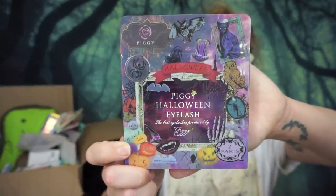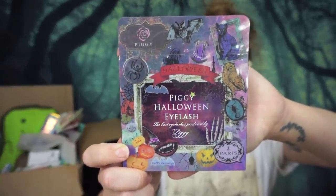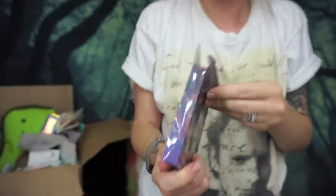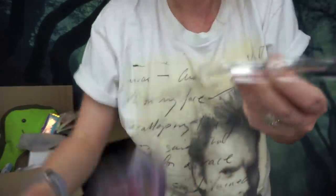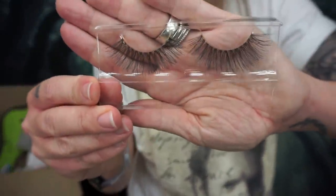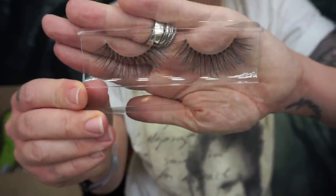Up next I have a set of lashes that I'm sure I meant to use in October for Halloween season. These are from the brand Piggy and they're called Halloween Lashes — the packaging alone definitely sold me. Sliding it out — you get two pairs and they both look like this: so light and wispy, so pretty. A lot of these items are super inexpensive too. I think for both pairs of lashes it was like three dollars.